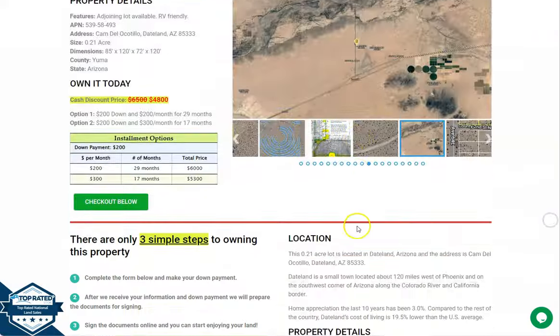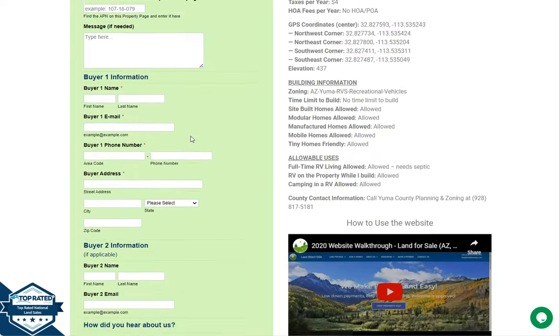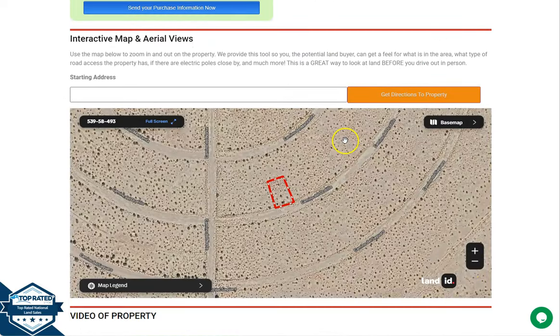Let's go back and scroll down. You will see here property details and the green one is a buyer's application form. We also have here our full screen view of the lot, which is powered by our Land ID software. Click full screen and you will be directed to an interactive map.